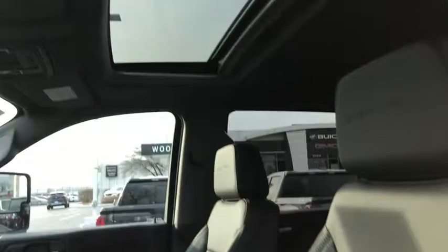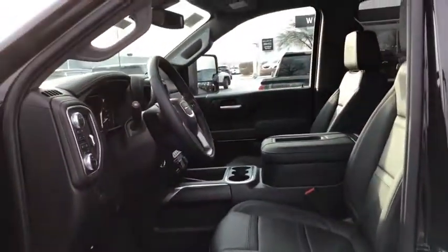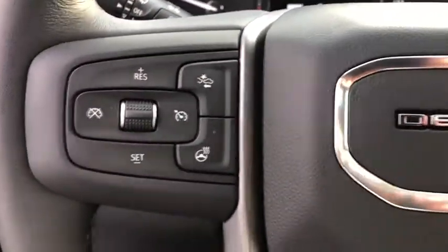Steering wheel audio controls, anti-lock braking system, power passenger seat, traction control, stability control, lane departure warning, keyless entry, remote engine start, navigation system, backup camera, tow hitch, Bluetooth.